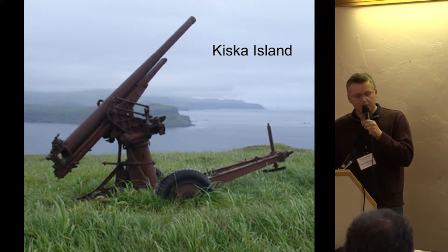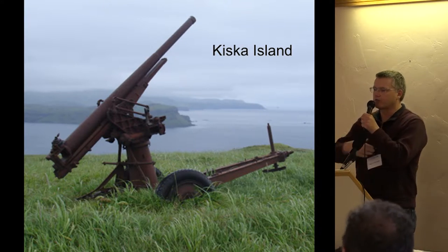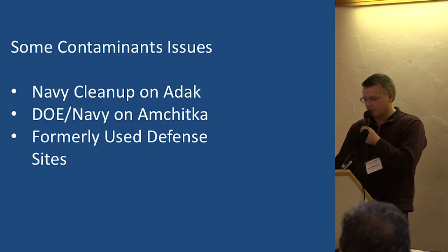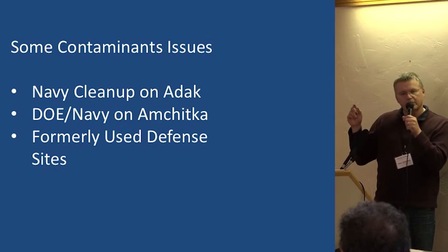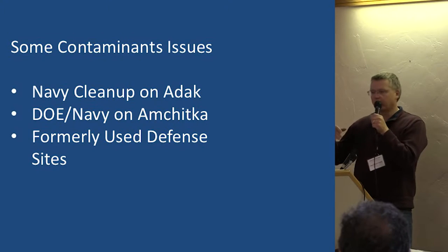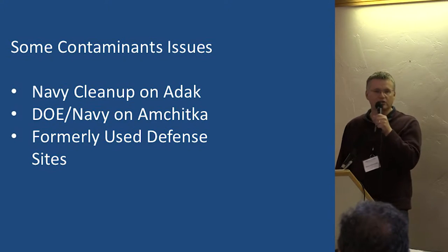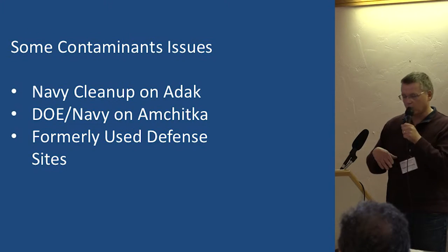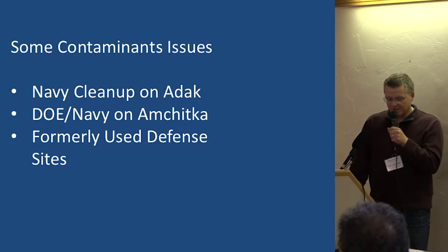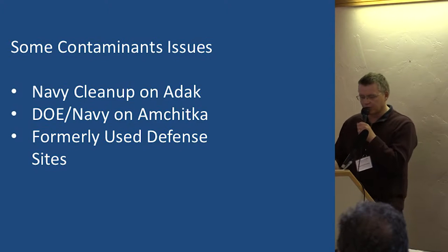A recent period of intense human activity in the Aleutians relates to World War II and the Cold War period following it, and that had a big effect on the Alaska Maritime National Wildlife Refuge. We shouldn't forget that despite all the terrible things that happened, it was a critical national defense need, and we need to honor all sides of that. But nonetheless, all that activity led to not only the rats that Martin Renner was talking about, but also various types of contamination.